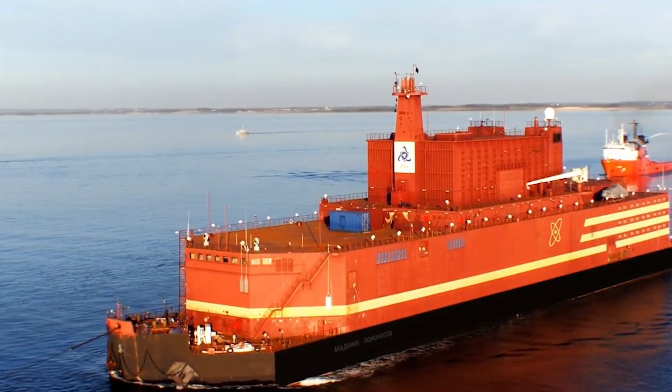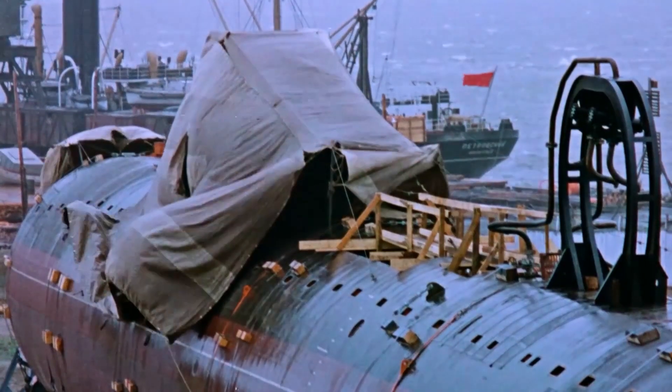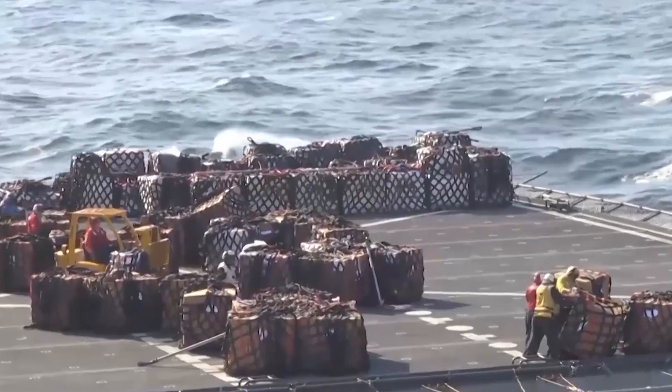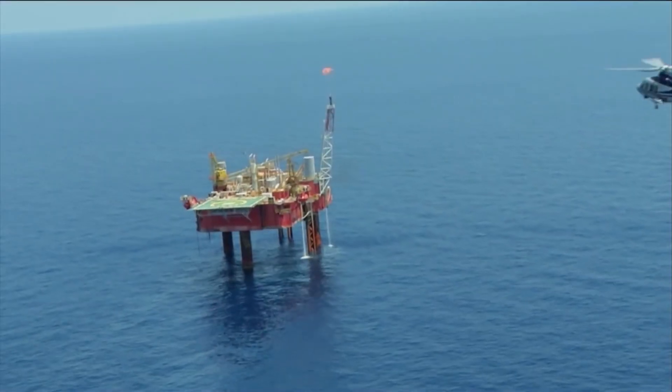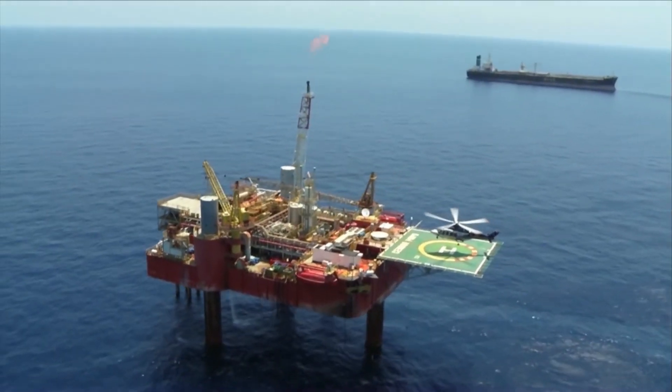The idea of creating such power plants appeared almost immediately after the deployment of nuclear power to the sea. Floating power plants were already in demand. There are many regions that, on the one hand, have industrial enterprises, bases and residential areas that require a lot of energy, and on the other, make it very difficult to build full-fledged power plants there.